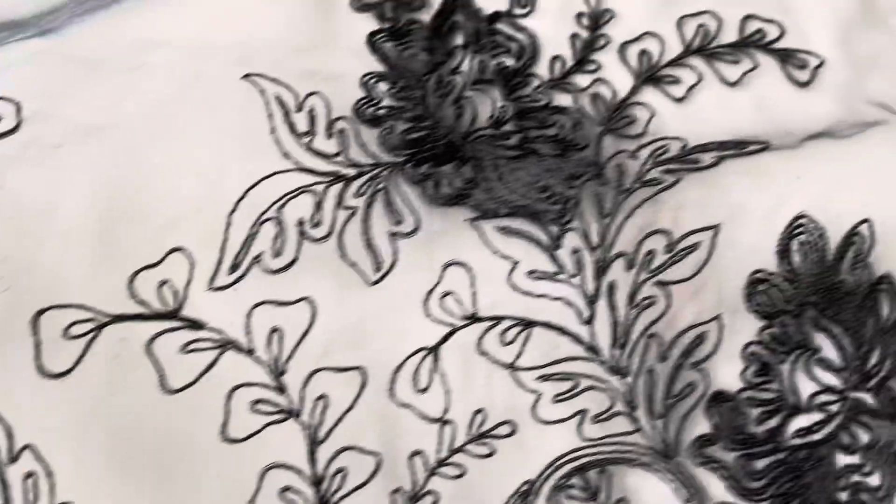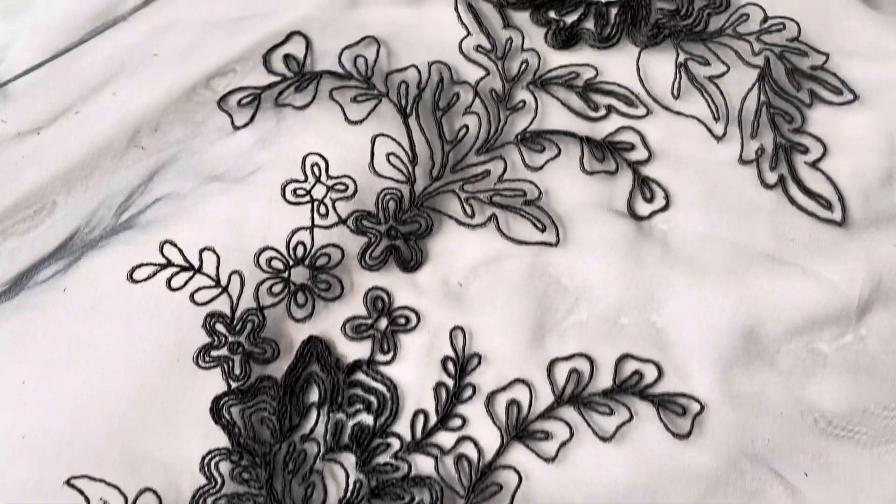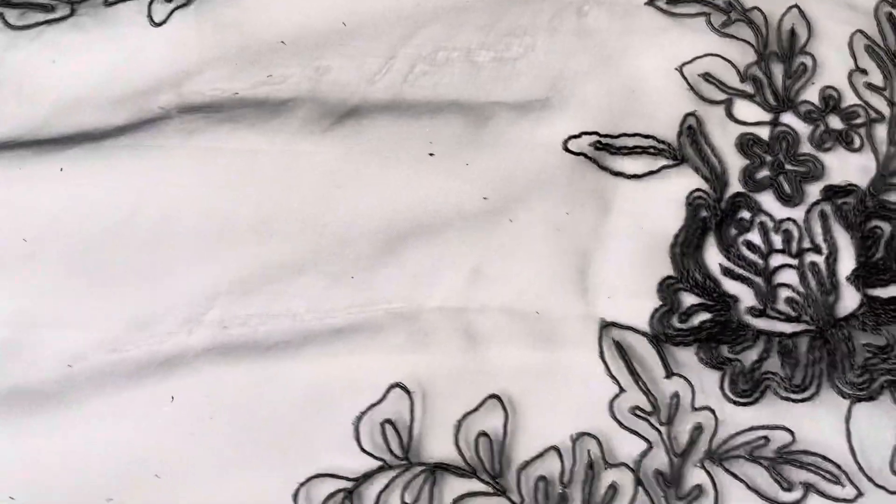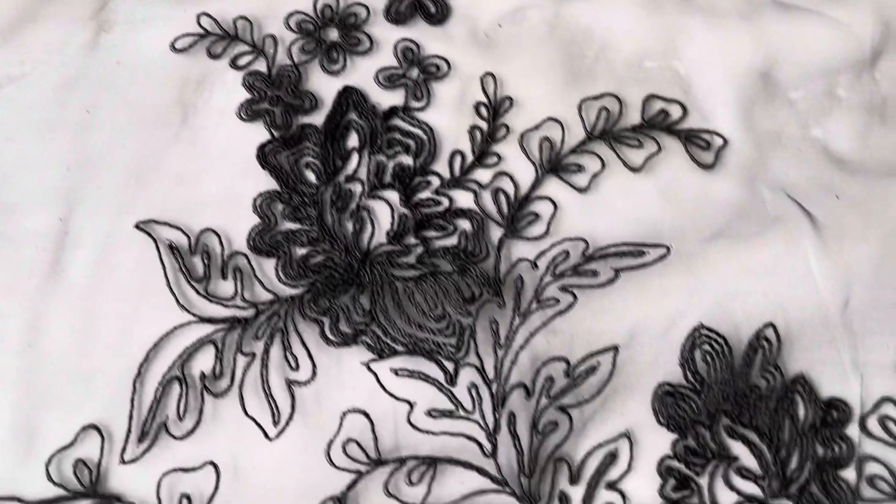A beautiful fabric, best appreciated against the flesh, so don't hesitate to wrap yourself in a free sample. As an overlay on a black base, this really will make a stunning garment.